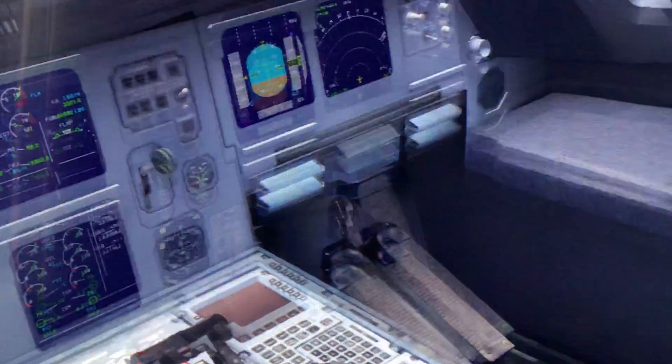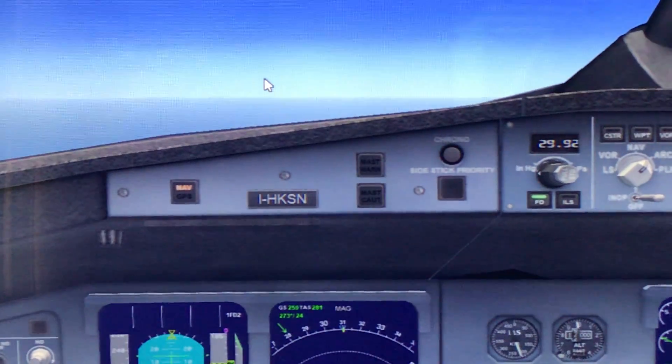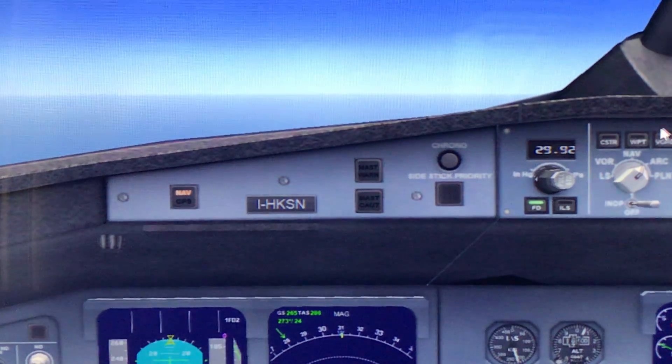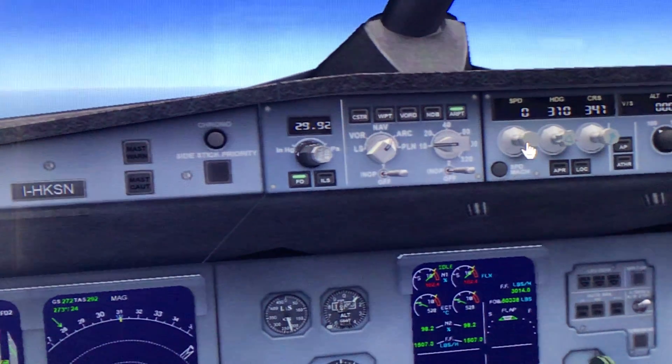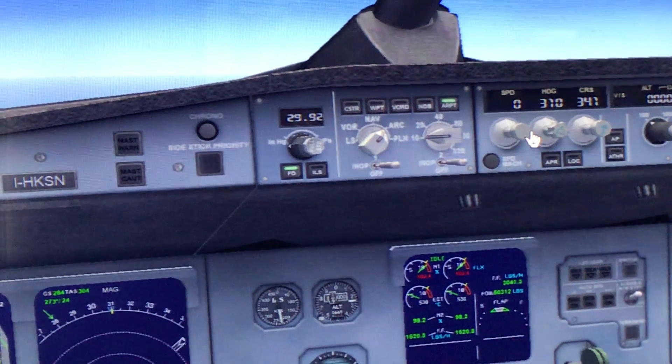Oh, I forgot to retract the flaps. That should give us more speed. Maybe I should go to speed mode. Speed is zero.